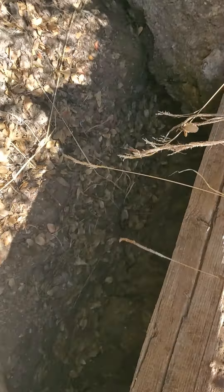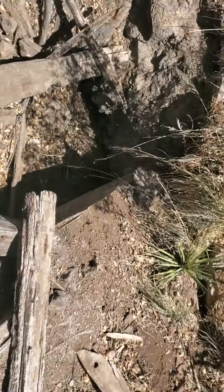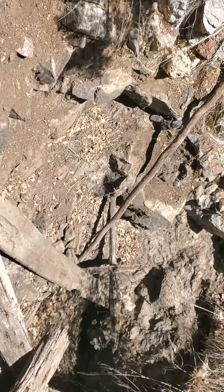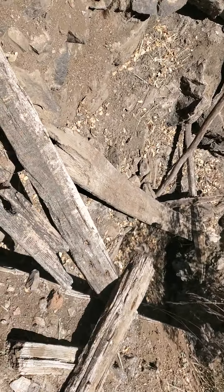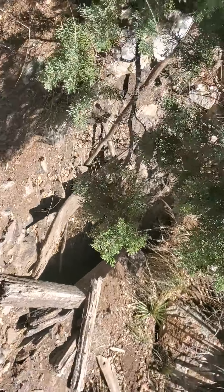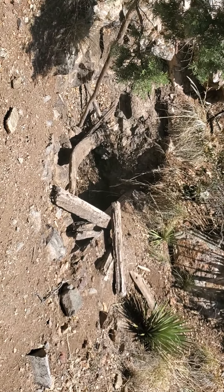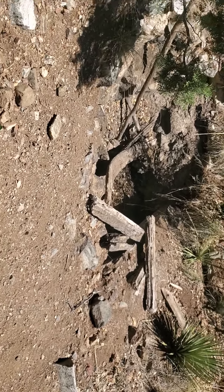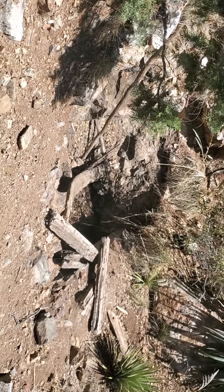Nope, it's definitely been dug out, but it may have had a building here and this is what's left of it. Yeah, this must have been a building of some sort. All this looks like dirt that was pulled out of the hole — it doesn't go back into the hill at all. It's just a dead end, solid rock — maybe a foot, two feet deep.